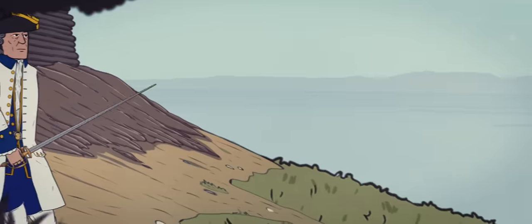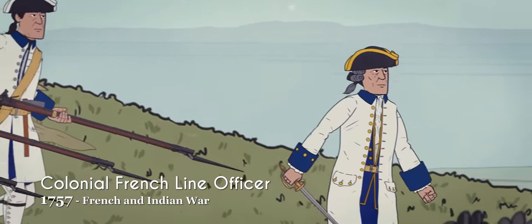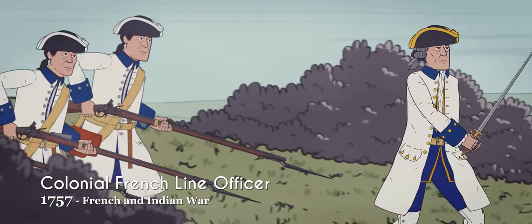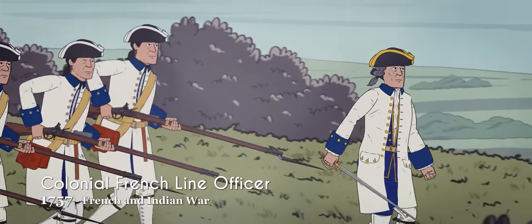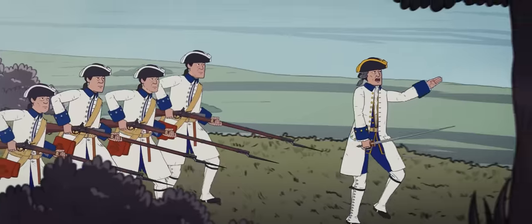High-ranking officers in the French and Indian War had typically gaudy uniforms with extensive gold braiding and plumed, wide-brimmed chapeau hats in various styles. Unlike their lower ranks, they still wore and used swords, as these were symbols of the gentry.